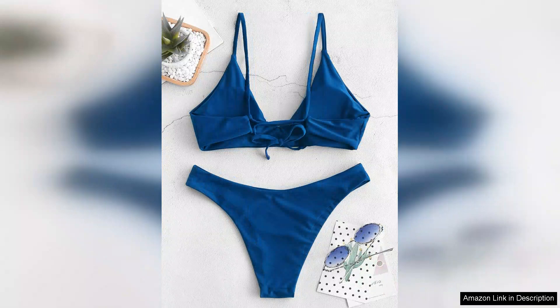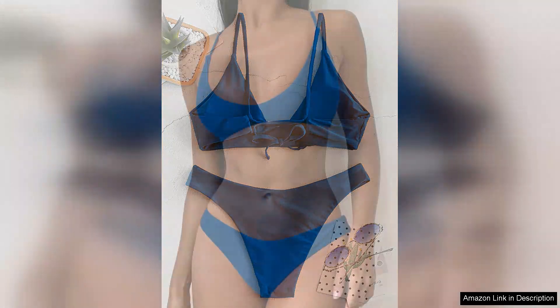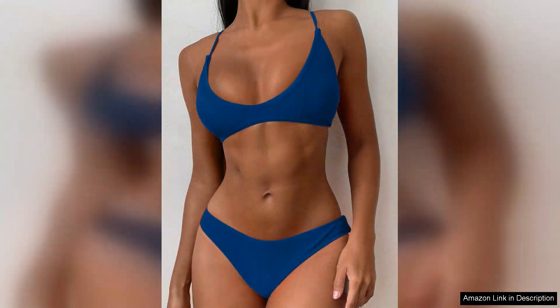However, once you find your perfect fit, I'm confident you'll be pleased with the overall look and comfort. In terms of versatility, this bikini set pairs well with various cover-ups and accessories, making it easy to transition from beach to brunch.